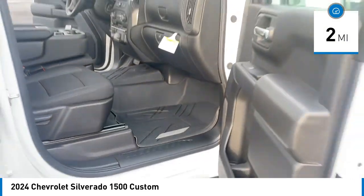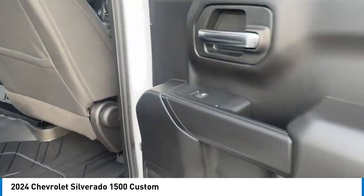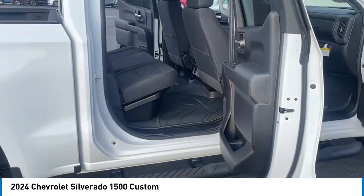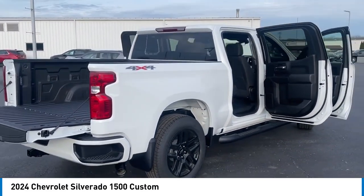Here are some of this vehicle's great options: rear step bumper, alloy wheels, brake assist, remote keyless entry, four-wheel disc brakes, front-wheel independent suspension, speed control, trailering package, electronic stability control, traction control. Come take a test drive today.